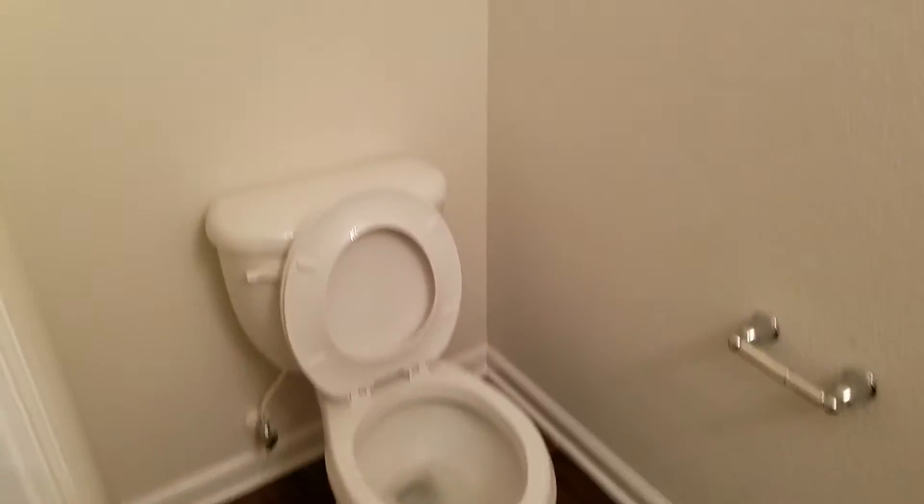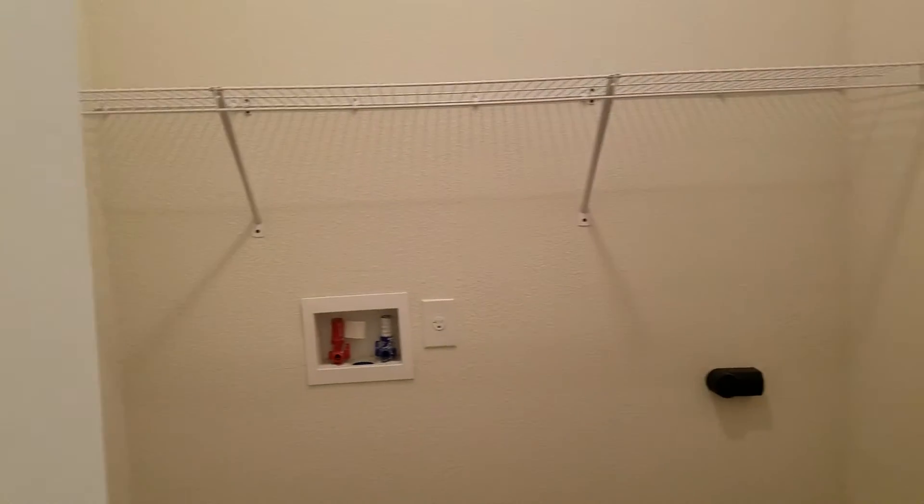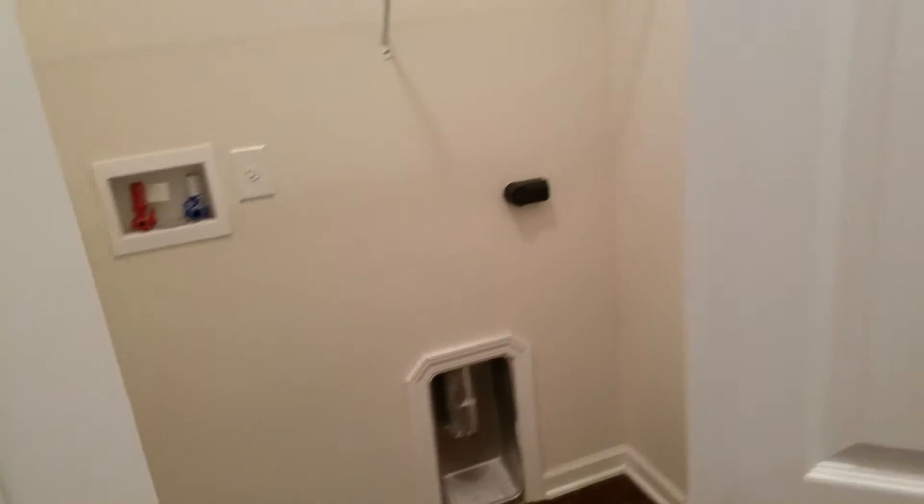Off the kitchen, you have your half bathroom. And just across from this, you have your laundry closet with hookups for washer and dryer, as well as storage. And at the end of this hall, you have your access to your one-car garage.